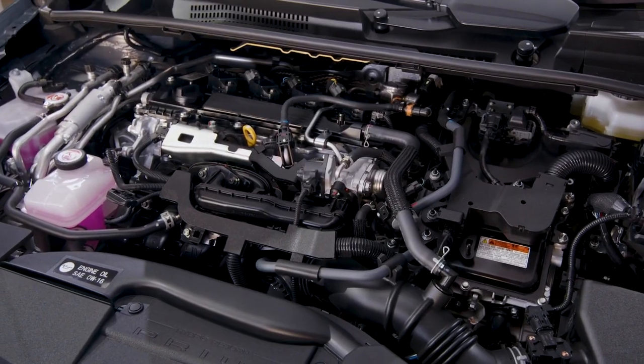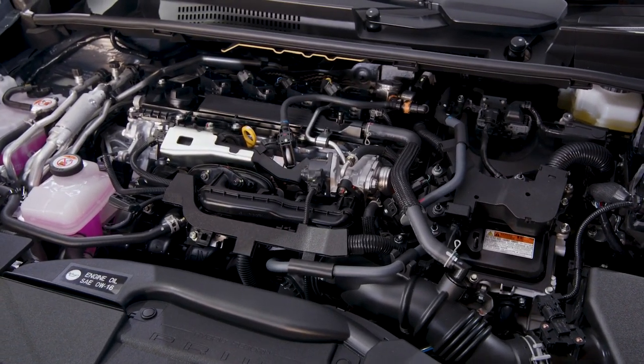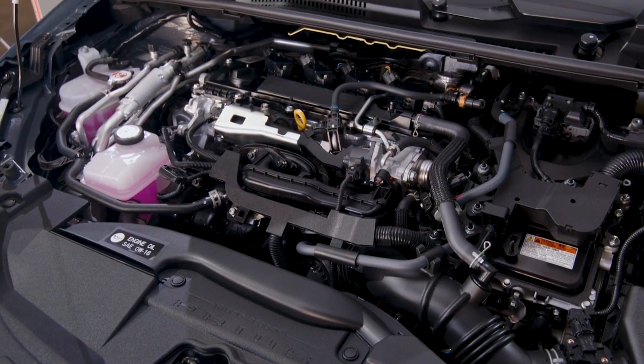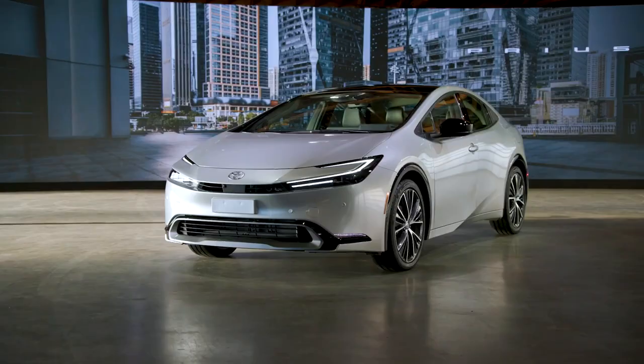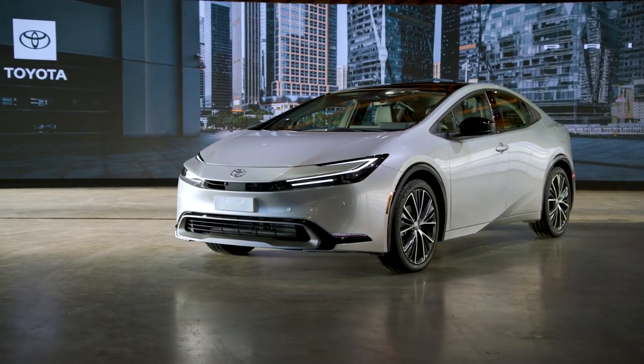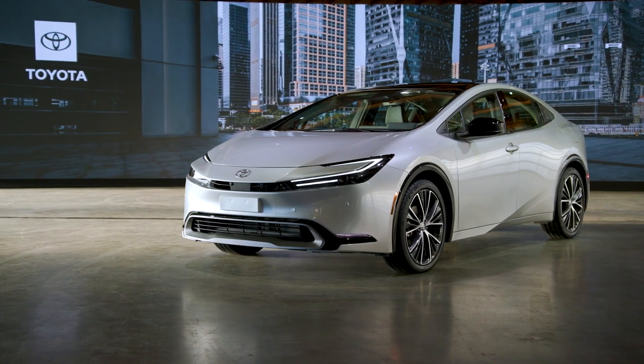The hybrid uses a 2.0-litre engine with an electric motor to produce 196 horsepower — that's 1.6 times more powerful than the outgoing unit. When married to the new lithium-ion battery and the E4 system that uses a rear electric motor to power the rear wheels,